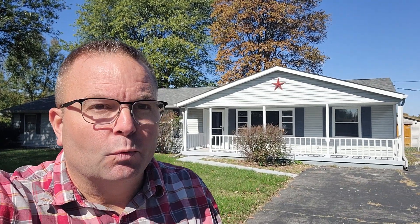So this is a four-bedroom, two-bath, 1776 square foot home. It's currently on the market for $234,900.